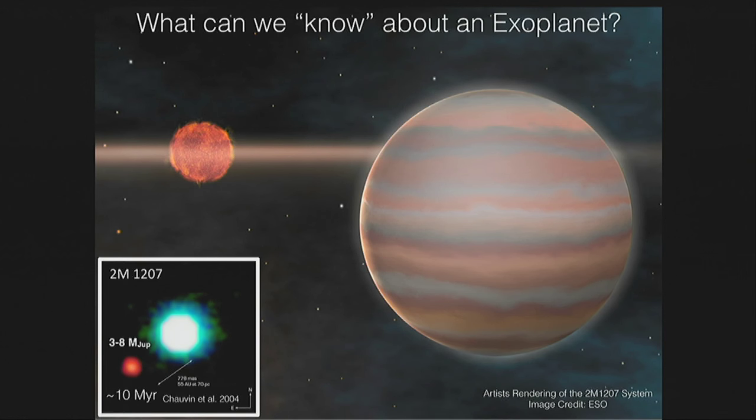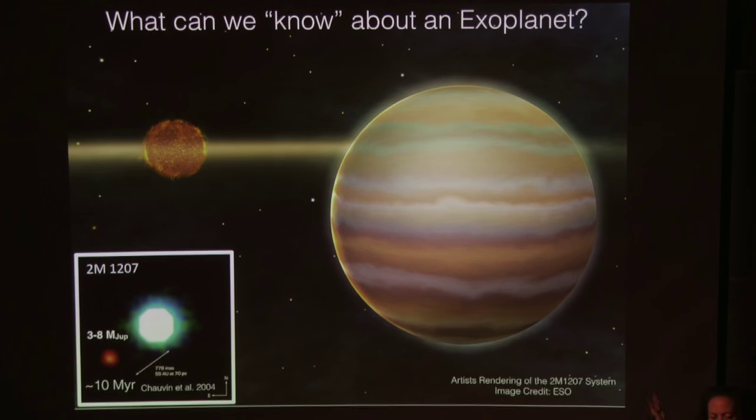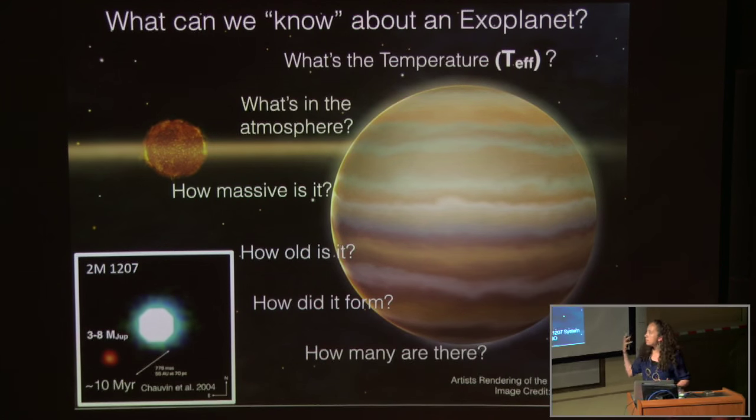What can you know about an exoplanet? Here is a picture of one of the most famous directly imaged exoplanets: 2MAS 1207b, a 3-to-8 Jupiter mass planet orbiting a brown dwarf. The kinds of questions we can answer with directly imaged data include: what's the effective temperature? What's in the atmosphere? How do you characterize it? How massive is the object? How old? How did it form? How many are there? To answer all of these questions, you absolutely have to use brown dwarfs.